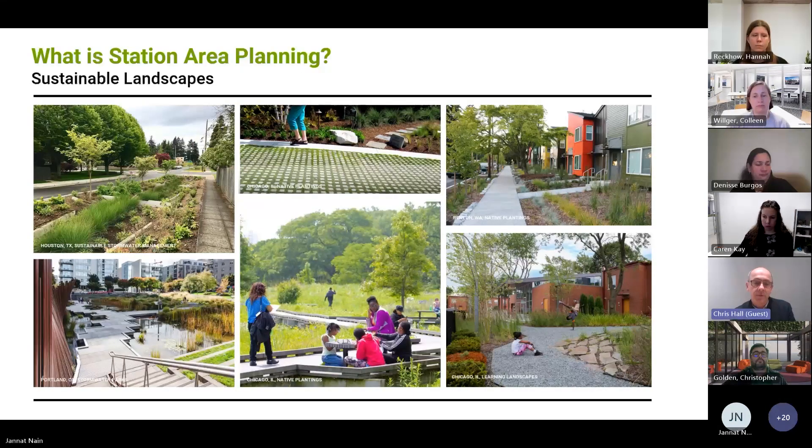Sustainable landscapes are really key for us as well. They're attractive, but also really functional in terms of helping us deal with stormwater and related issues. They also support vegetation, habitat, tree canopy, shading, and the micro-cooling of neighborhoods, districts, and centers. We're really interested in sustainable landscapes.